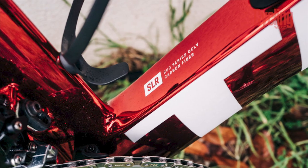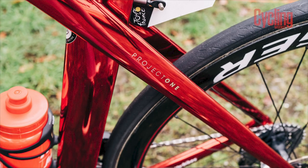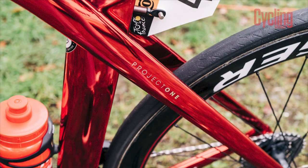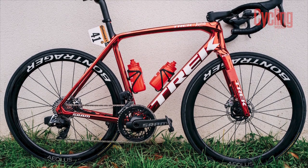For now it's just available in two colours — red for the men's team and blue for the women's. Hopefully more will be brought out in the near future, but if you'd like to buy a bike painted in either of those two colourways, it will set you back a cool $2,000.